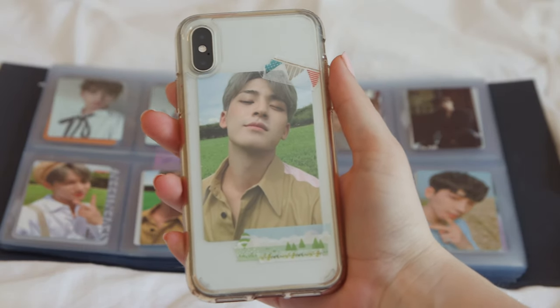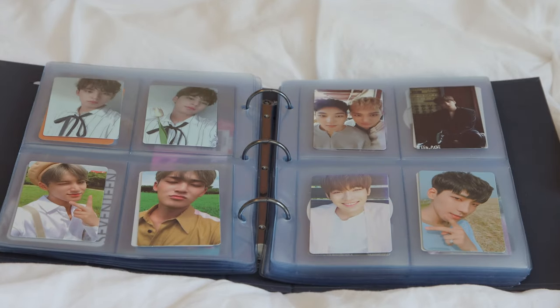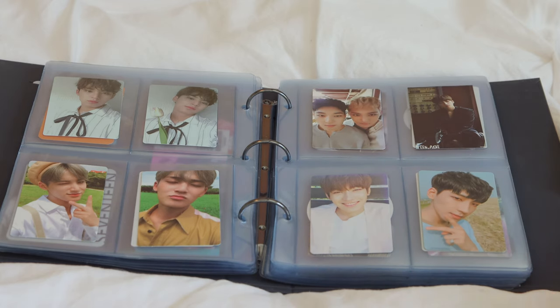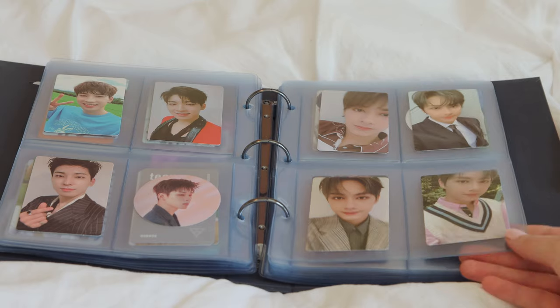I actually have one on my phone case because I really like it, so I have three Hope version Mingyu photocards for 'An Ode.' Then I started to transition — I have a card that's both Mingyu and Wonwoo, so I put it as a transition between the two. Then this is moving into more Wonwoo, with his little sticker circle thing.